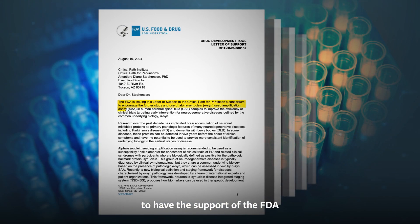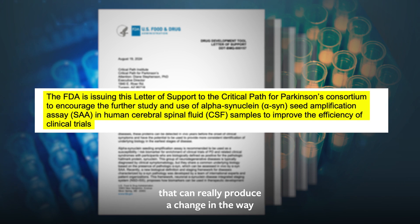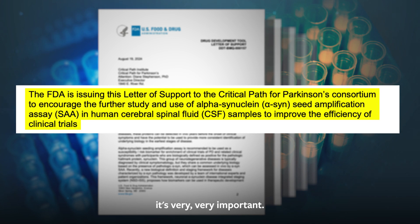To have the support of the Michael J. Fox Foundation, to have the support of the FDA saying that this is an important discovery that can really produce a change in the way that we identify Parkinson's disease — it's very, very important.